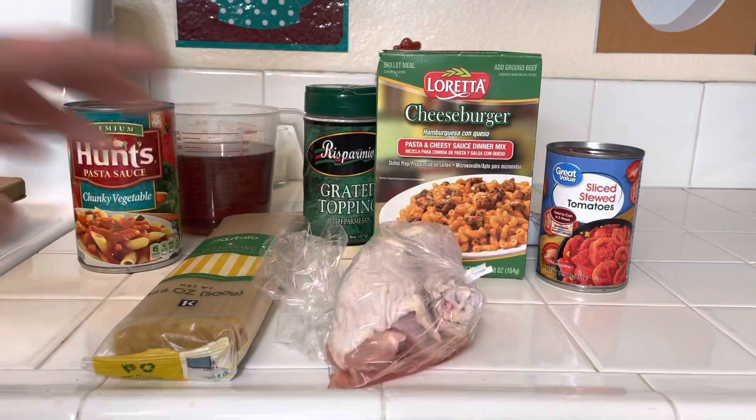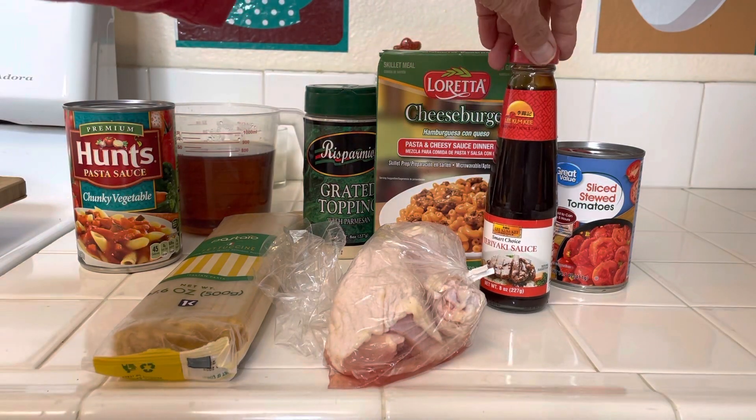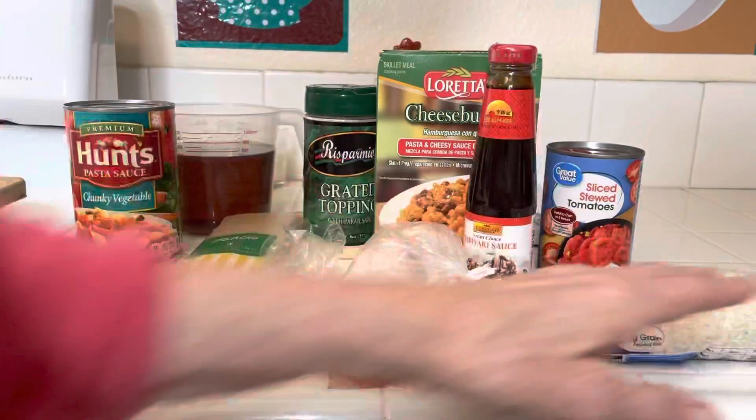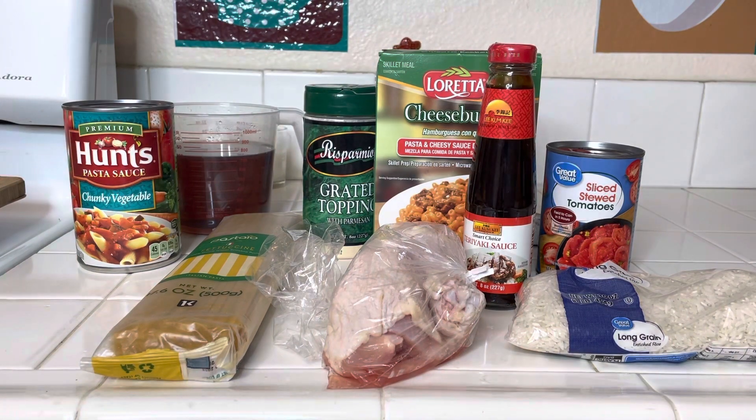Number three is chicken teriyaki. I bought this at the 99 cent only store, and rice. And then hopefully maybe a little vegetable. So that is number three.